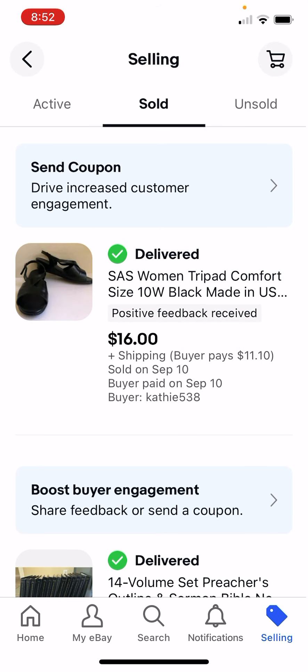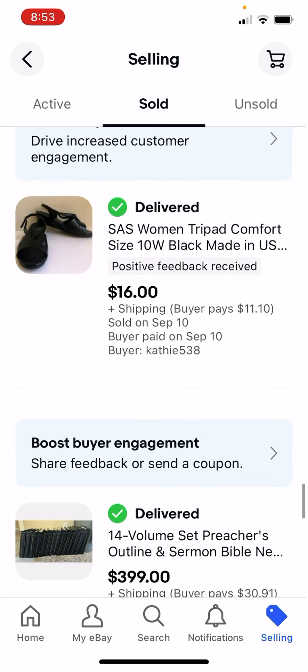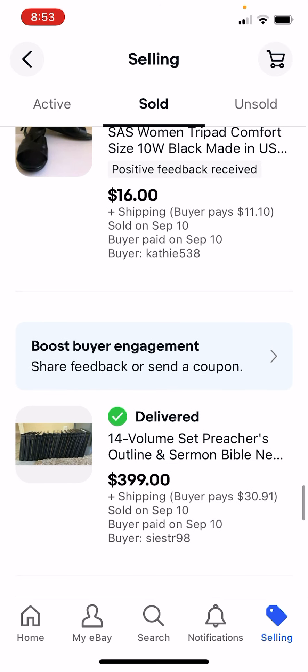These SAS, or San Antonio, shoes do really, really well. This was a dog though - $16, but for a $2 investment that's not a bad return. SAS shoes do well if they're in good condition.